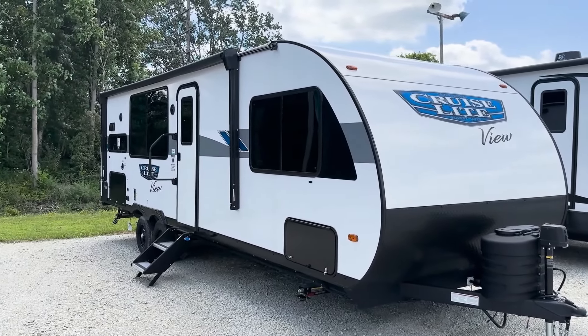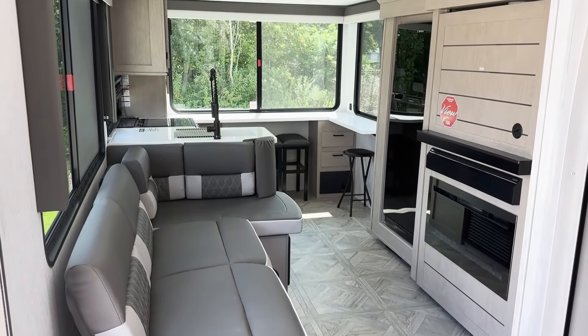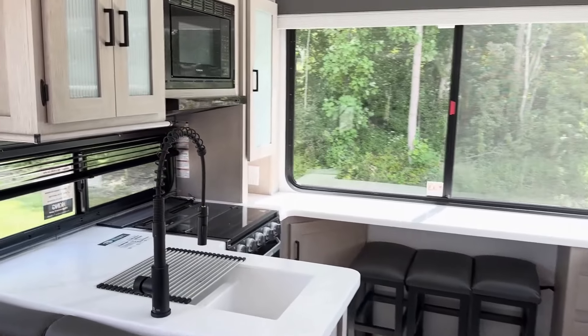Hi guys, today we are taking a look at a 2024 Salem Cruise Light 24 view. We enter in with an L-shaped sofa in this open living area.